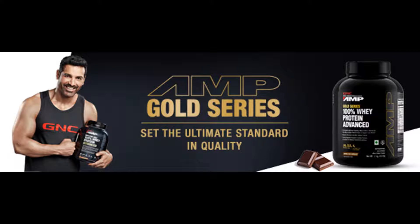GNC Amp Gold Series 100% Whey Protein Advanced. 4.4 stars. 2kg, double rich chocolate.